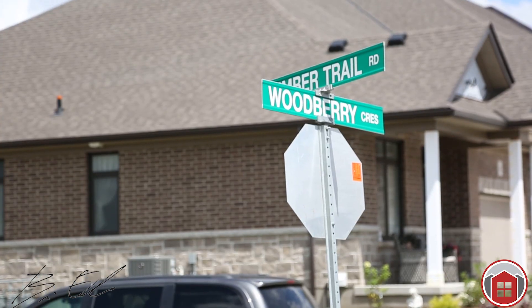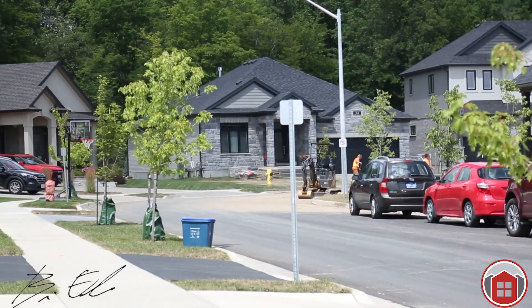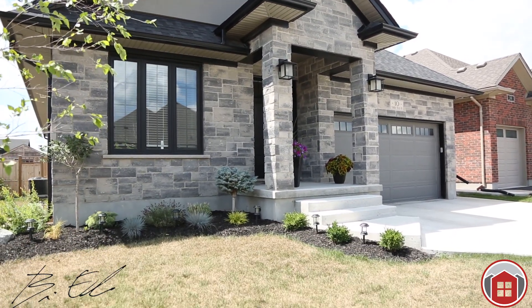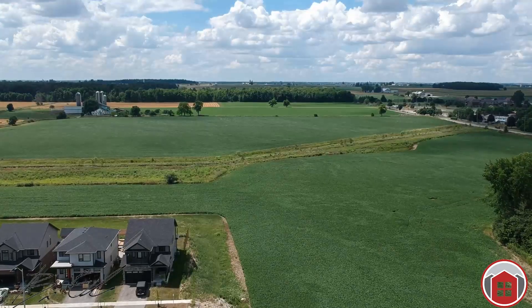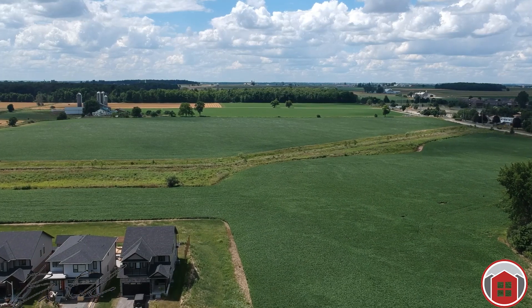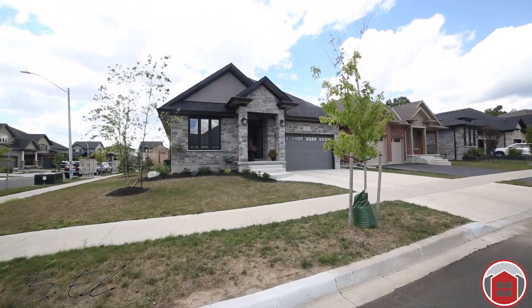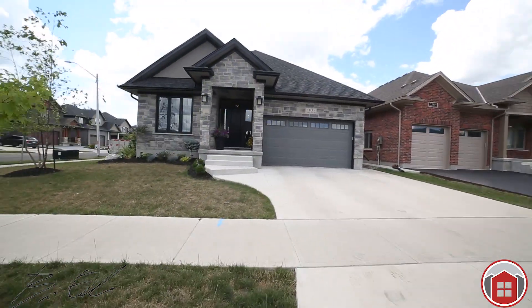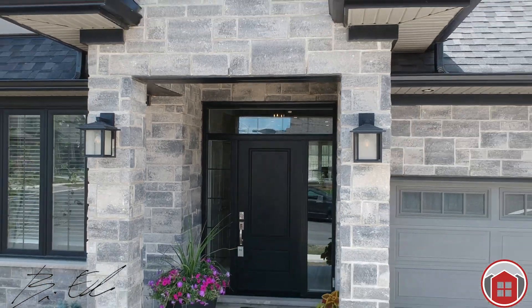The brilliance of this corner lot is the abundance of light filling this quality, meticulous home. Front entrance from the east facing west for those gorgeous sunsets over the treetops and southern exposure along the length of the house. You'll notice the very high-end concrete driveway, double car garage, and stunning curb appeal, and impressive front entrance.